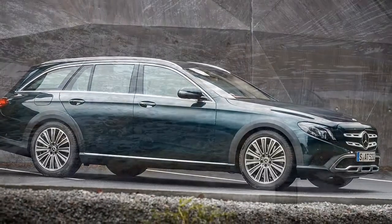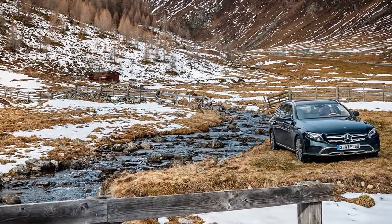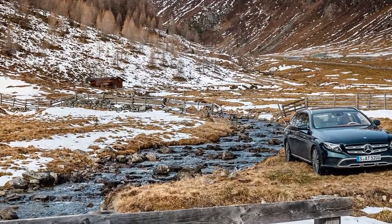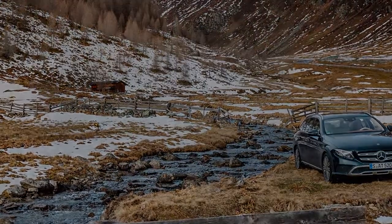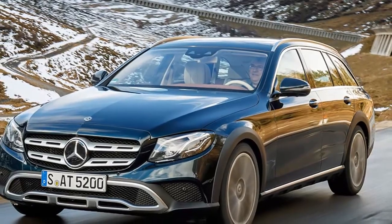Its allocated ground clearance and approach, departure and break-over angles somewhat shackle its abilities as a genuine off-road adventurer, but on rutted tracks, snow and wet gymkhana grass, it's no more likely to let you down than any all-wheel-drive SUV.